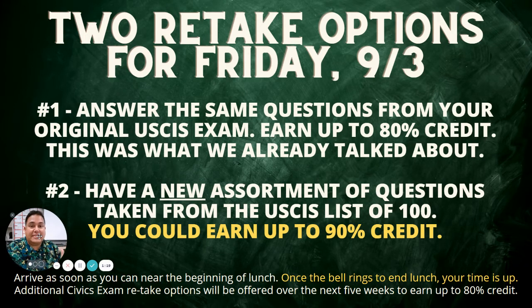Again, this is if you've already taken the exam — like you've already done it once and now you're retaking it. If you were absent, you can still earn 100% credit because you haven't taken it at all. But if you are retaking it, taking it for the second time, then you can still earn at least this partial 80% or 90% credit.